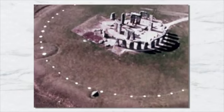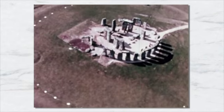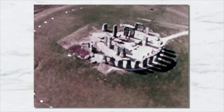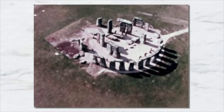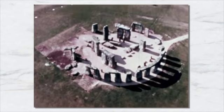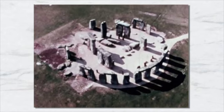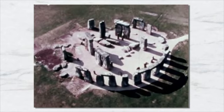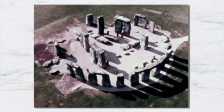It consists of an outer ring of vertical sarsen standing stones, each around 13 feet high and 7 feet wide. Each stone weighs around 25 tons and is topped by connecting horizontal lintel stones. Inside is a ring of smaller bluestones. Inside these are freestanding trilithons — two bulkier vertical sarsens joined by one lintel.